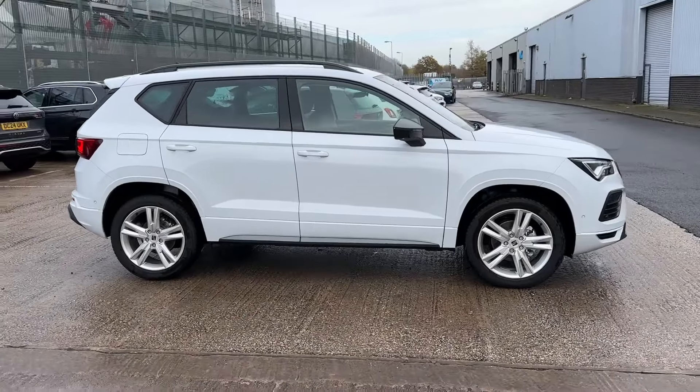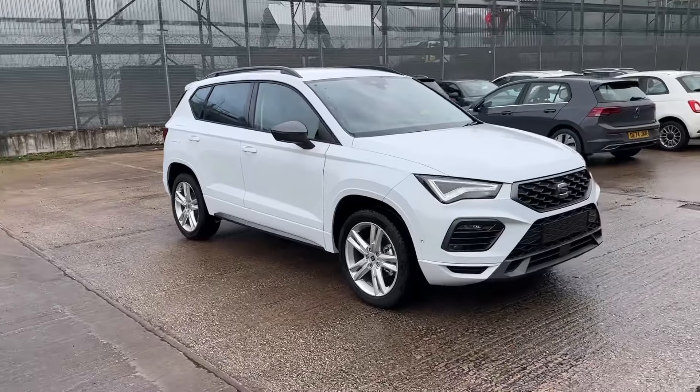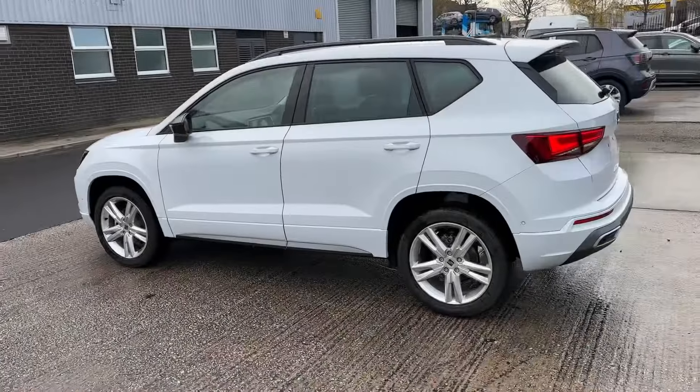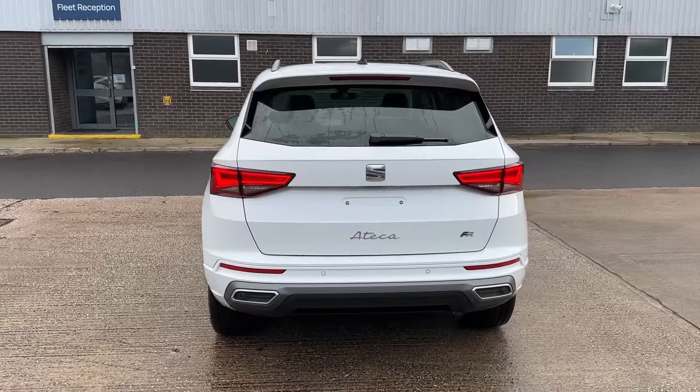Hello and a very warm welcome from Seat Crew Dealership. My name is Greg and today I'd like to show you this brand new Seat Ateca available here in a sporty FR trim that is now available to purchase from our dealership. Finished in a striking Nevada white colour and powered by a 1.5 TSI engine with DSG gearbox, it has plenty going for it.